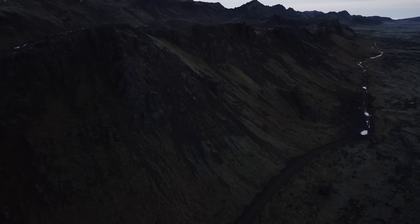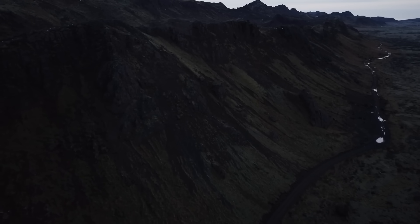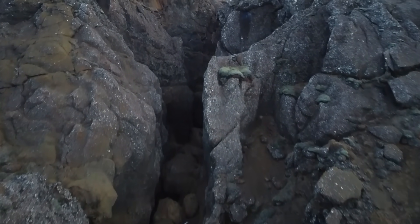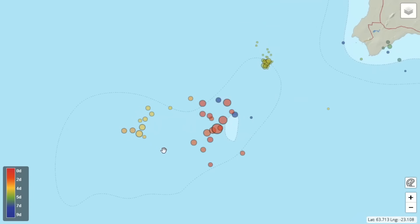Anyways, based on historical data, the Elday system could be about to wake up. This recent earthquake swarm, however, doesn't seem to be an indication that an eruption will occur in the upcoming months. When you look at the activity on an earthquake map, it becomes apparent that there's no real structure to the earthquakes that would indicate magmatic movements.